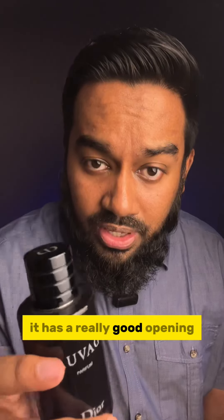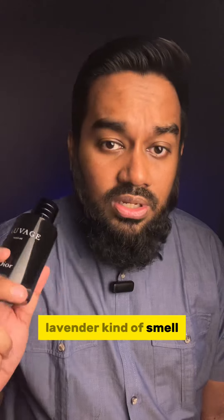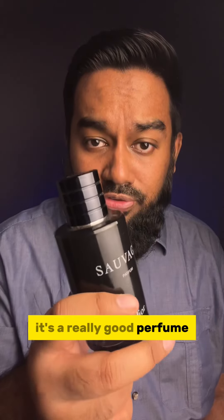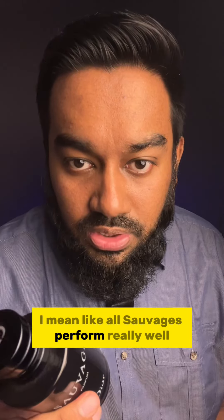It has a really good opening, and it's all about the ambroxeny, lavender kind of smell. It's a really good one, and Dior Sauvage is really appealing. It's a really good perfume and it performs really well — all Sauvage versions perform really well.